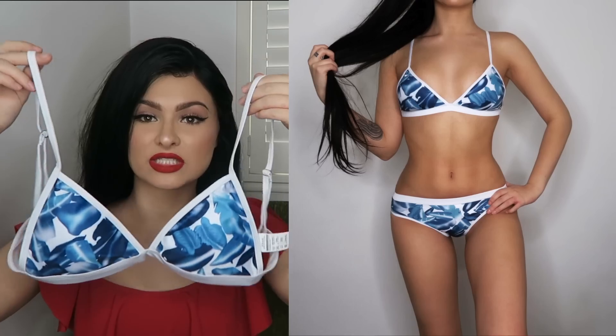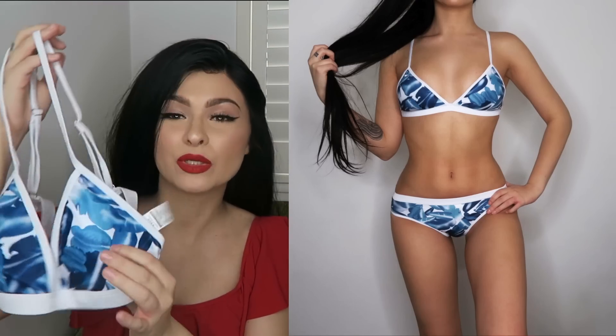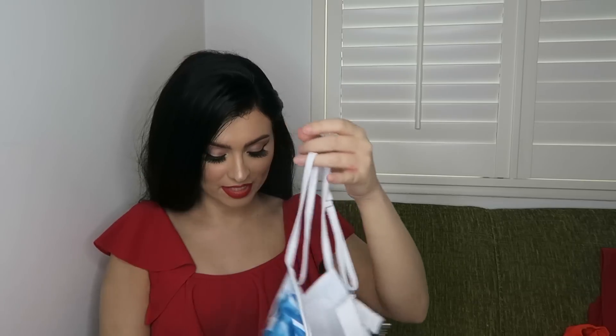This next bikini is probably one of the most simple ones of the whole lot. It's a tropical-style blue and white bikini with blue leaves. I can just imagine this being worn on a white beach with blue sea — imagine the Instagram photo. I just love it, it's really cute, and also it's very very flattering in this region, if you know what I mean.